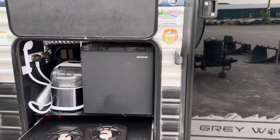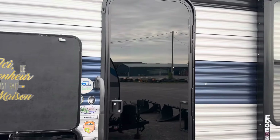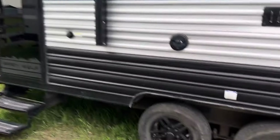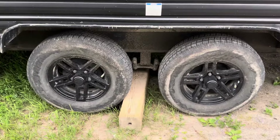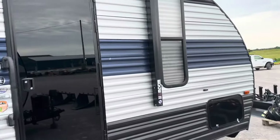26 footer, double bunkhouse. Kind of classy-looking glass doors here. Blacked-out rims as well. Looks pretty sharp. This is a real nice unit right here.